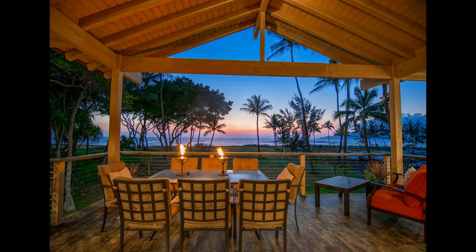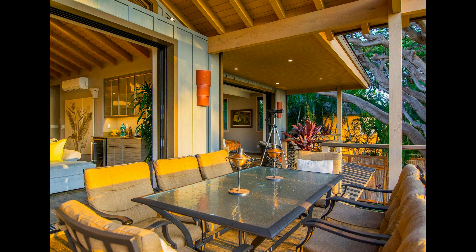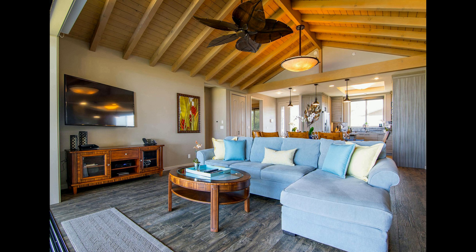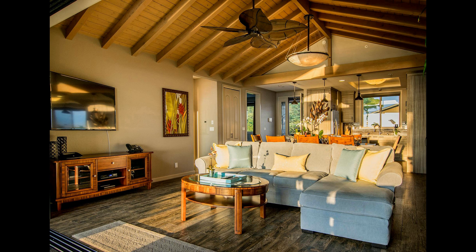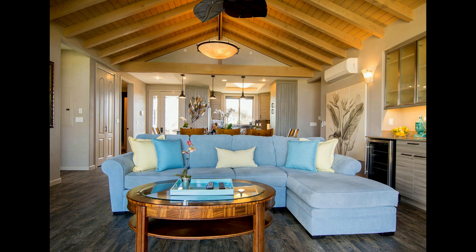The second bedroom is located on the top floor and features two twin beds with a mountain view. The bathroom is shared with bedroom three and has a large soaking tub and shower. The third bedroom has a king-sized bed with an expansive ocean view and deck. The bathroom is shared with bedroom two and has a large soaking tub and shower with a rain head. The fourth bedroom is located on the top floor and offers a queen-sized bed, a television, and a mountain view. The private bathroom has a large soaking tub and a separate stall shower.